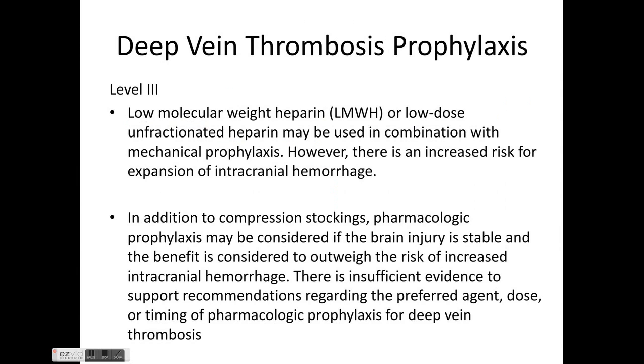For DVT prophylaxis, low molecular weight heparin such as enoxaparin or low-dose unfractionated heparin may be used in combination with mechanical prophylaxis, though there is increased risk of expansion of intracranial hemorrhage. Pharmacological prophylaxis may be considered when brain injury is stable and benefit outweighs risk. There is insufficient evidence to recommend a preferred agent, dose, or timing.